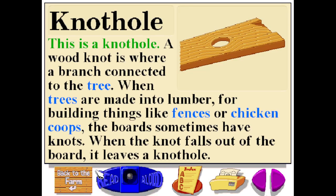This is a knot hole. A wood knot is where a branch is connected to the tree. When trees are made into lumber, or used for building things like fences or chicken coops, the boards sometimes have knots. When the knot falls out of the board, it leaves a knot hole.